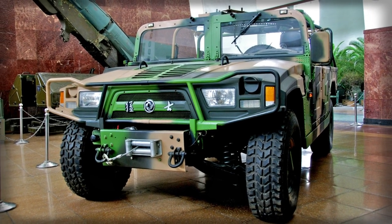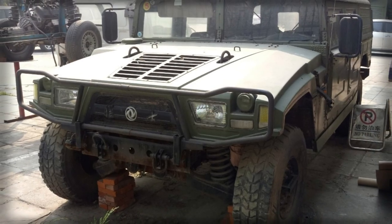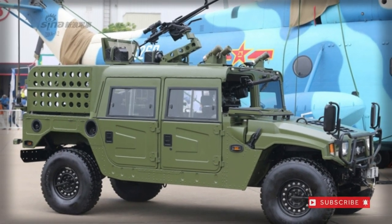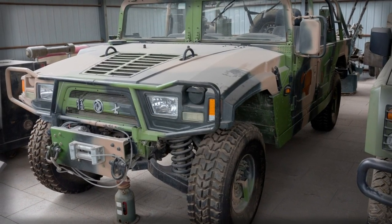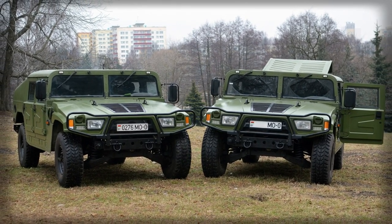The forward windscreen consists of two vertical panels with a single supporting frame strut set between them. There are four automobile-style hinged doors for the passengers, two set to either side of the body. The rear section of the truck can be arranged as a flatbed, covered or uncovered, or to fulfill some other needed battlefield function.